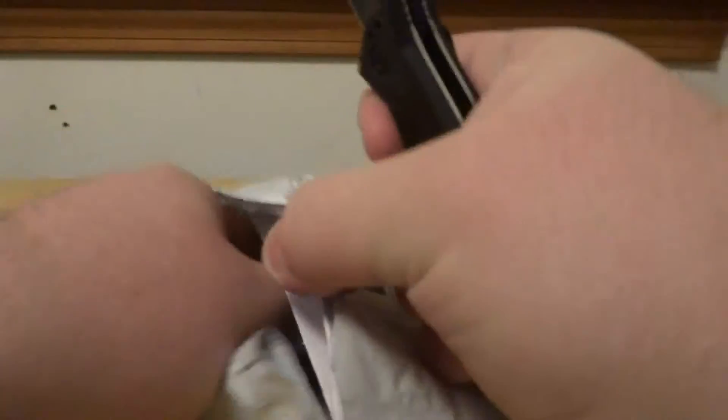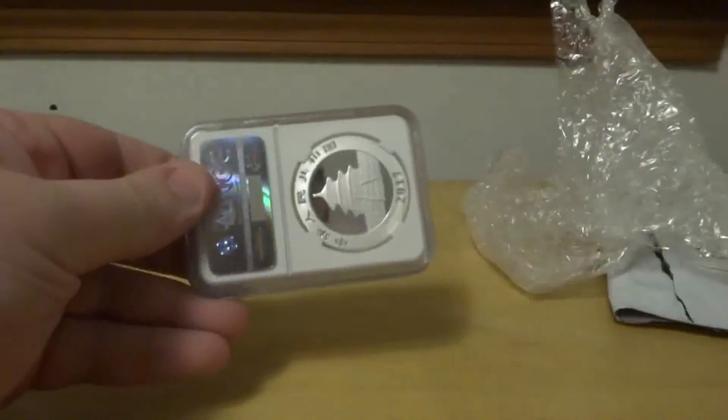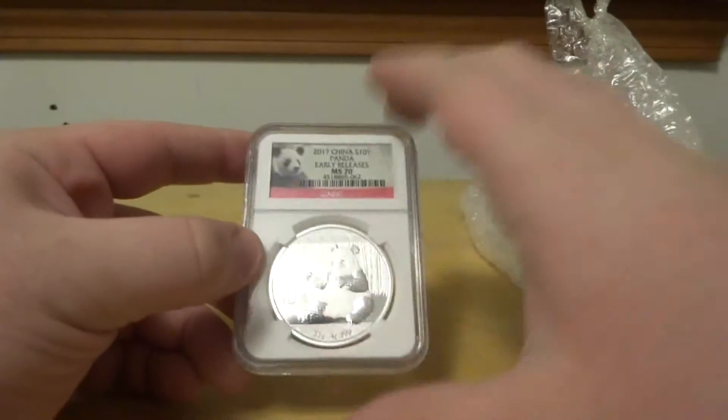What's up YouTube, this is Leverage. Today I got an unboxing, or a couple of unboxings for you. First up, got a graded piece. This one is from Bullion Exchange on eBay — got an MS70 early release Panda for this year, and got two boxes here.